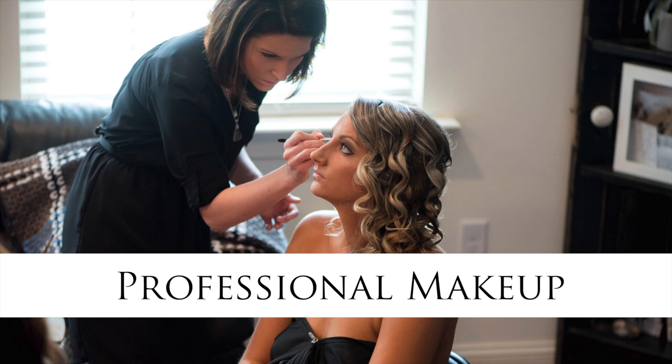Number two, professional makeup. Always professional makeup, but especially on rainy wedding days, because they are going to hook you up with waterproof primer, foundation, and mascara. The pros know how to make the makeup stick even on rainy wedding days.